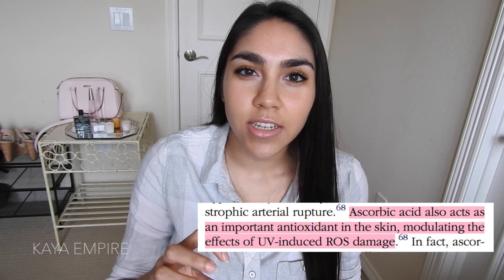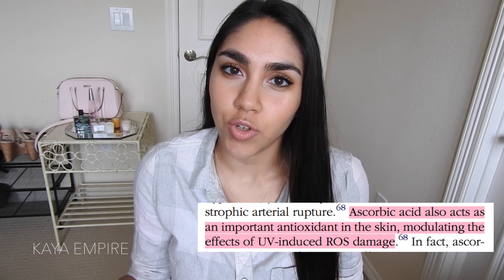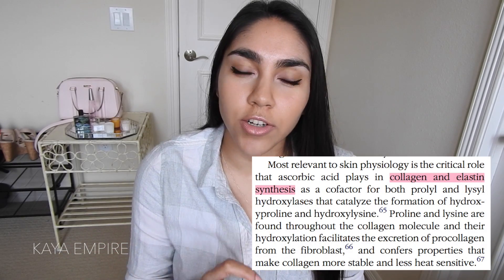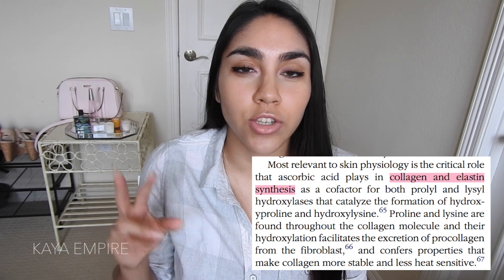Let's start by just talking about what these two ingredients are. Ascorbic acid is vitamin C — I'll be referring to it mostly as ascorbic acid because that's the correct scientific name. Vitamin C is a water-soluble vitamin and it's really useful in skincare because they've found that vitamin C when applied topically can help negate the UV radiation damage done to our skin cells, and it also helps with collagen production. It serves as a cofactor for two important enzymes that help produce amino acids which catalyze the production of collagen, and it can also help stabilize collagen so it's not as heat sensitive.